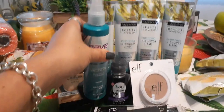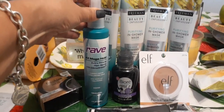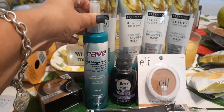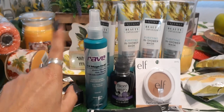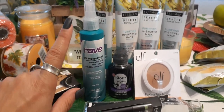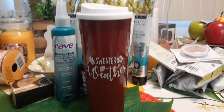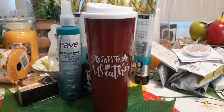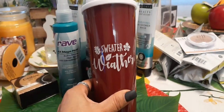I also repurchased the Rave four-times mega hold hairspray. They have it in two times and four times hold, and I need the mega hold. I actually like the little spritz, so this is already a repurchase.